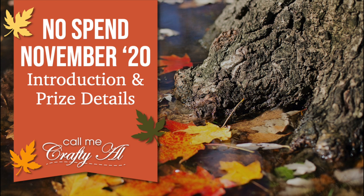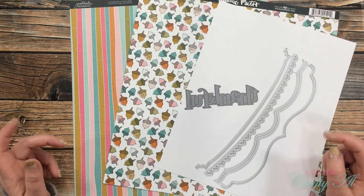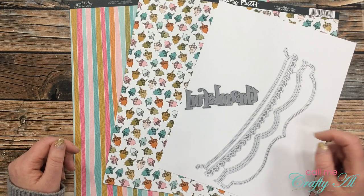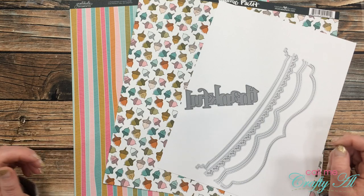Also in the description box are the hashtags that you'll need to use for today's challenge on YouTube and on Instagram. Don't forget on Instagram to go ahead and tag me at Call Me Crafty Owl, and if you're going to participate on Facebook make sure to add your YouTube username in the description of your photo. I hope that you're going to be inspired to join me and get some entries to win that fabulous prize.